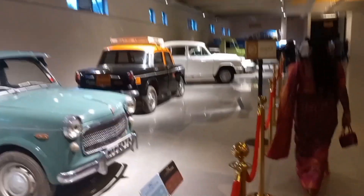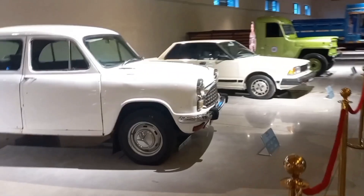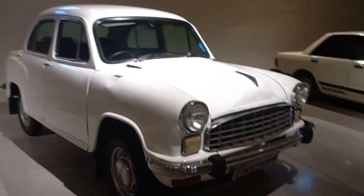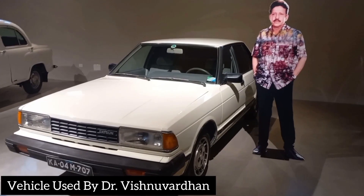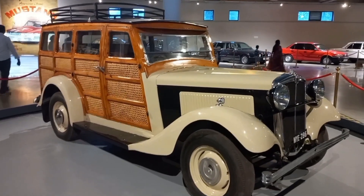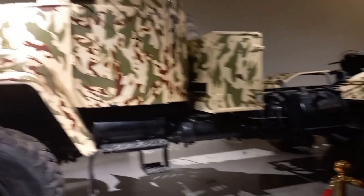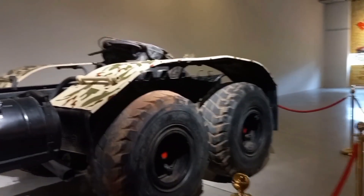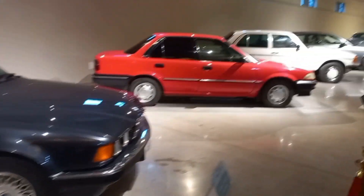You can see taxis from Mumbai from the 1990s. You can also see an Ambassador car. It is a great display. These cars include brands such as BMW, Benz, Chevrolet, Mazda, MG, and Ford.